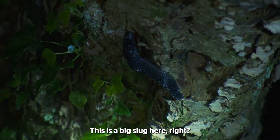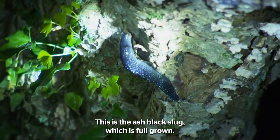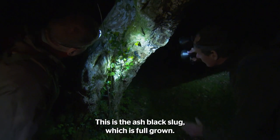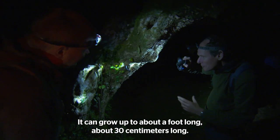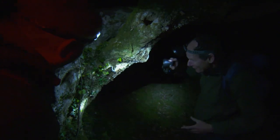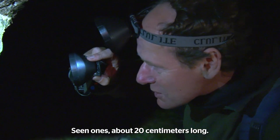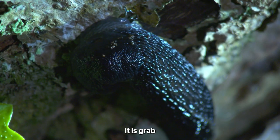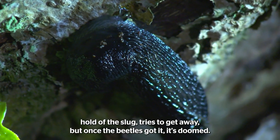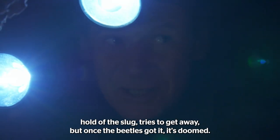There's a slug. This is a big slug here — this is the ash black slug, which is full-grown. It's the world's biggest slug. It can grow up to about a foot long, about 30 centimetres long. I've never seen it. I've seen one that's about 20 centimetres long. The beetle doesn't seem to be put off. It just grabs hold of the slug; it tries to get away, but once the beetle's got it, it's doomed.